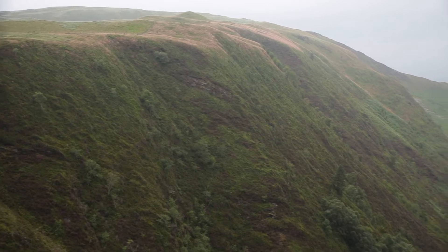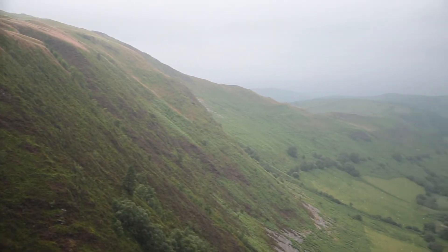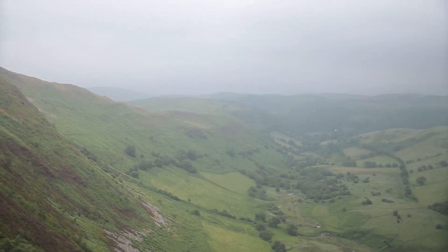This is typical ring ouzel habitat. The craggy edges, heather clad, where the birds will nest, and then down below in the fields where they'll go and forage for worms and other insects that they eat and feed their young on.